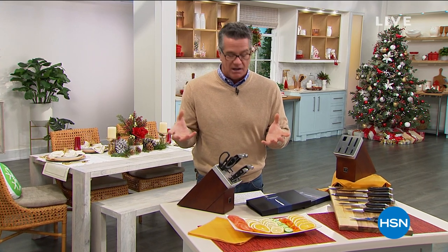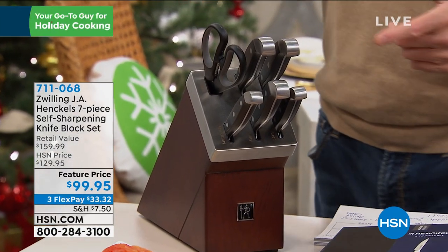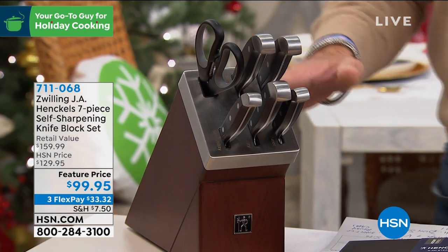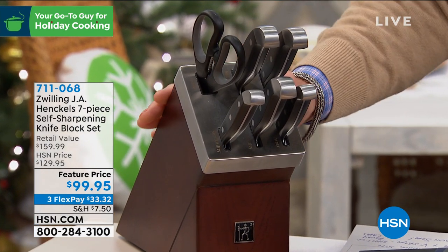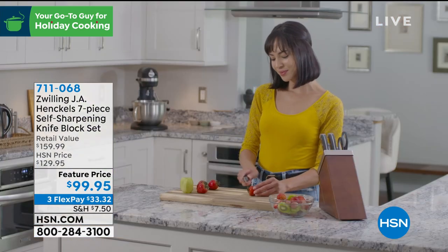I want to show you one that I've picked for this show — my big gift pick, which I love. It's from Henkels. You all know Henkels, right? They're a trusted name and brand in cutlery for many, many years. I've already bought two of these as holiday gifts. We're offering the Zwilling Henkels seven-piece self-sharpening knife block set.